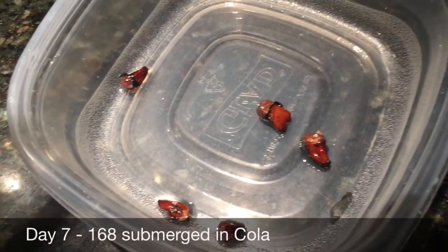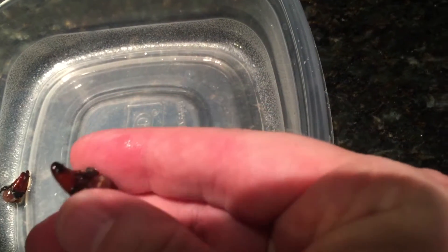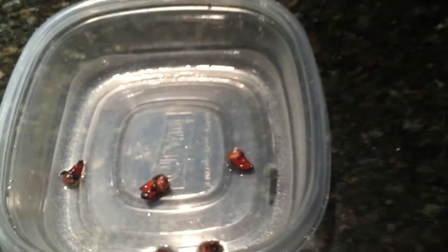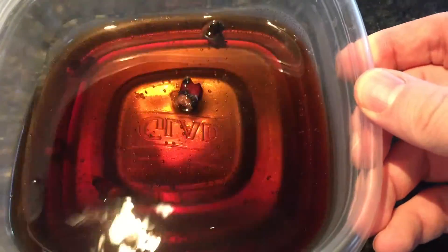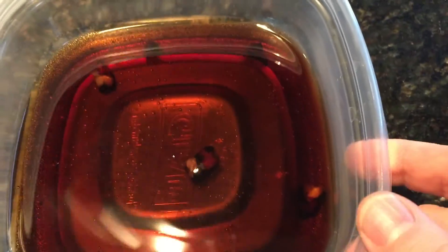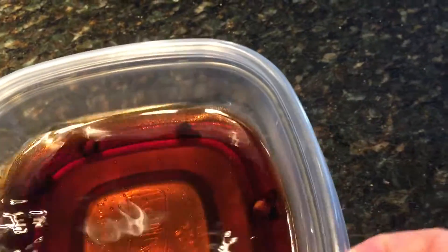It's July 19th — we just cleaned out all the Coke and rinsed the teeth. They're pretty nasty. We cleaned out the soda and replaced it with fresh soda yesterday, so the teeth are sitting again. Unfortunately, it doesn't look good as far as the teeth actually being dissolved by the Coke — they're still pretty solid in there.